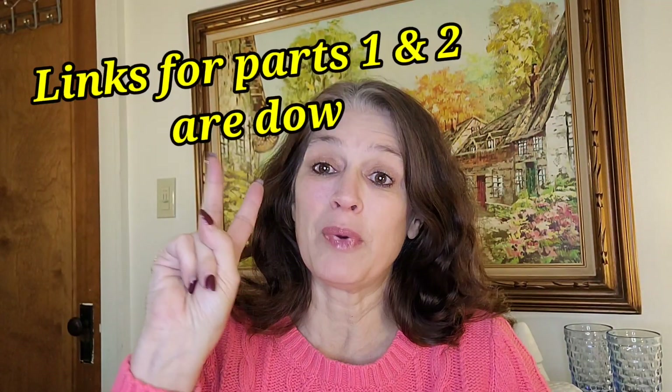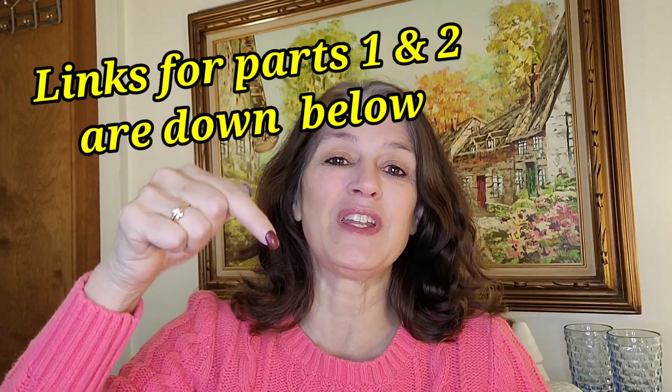Today is going to be the haul video — this is part three. If you haven't seen part one or part two, the links to those videos will be down below. Those are the thrift-with-me or shop-with-me videos. It was my daughter and I. We did a mother-daughter Black Friday and Black Saturday shopping, and today is the haul video of everything I got at both thrift stores.